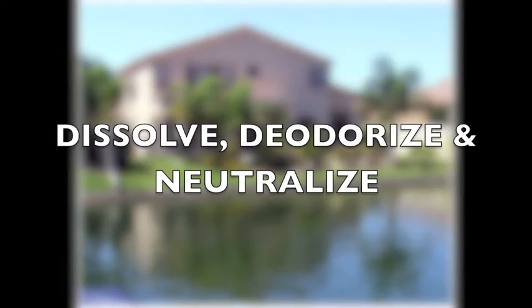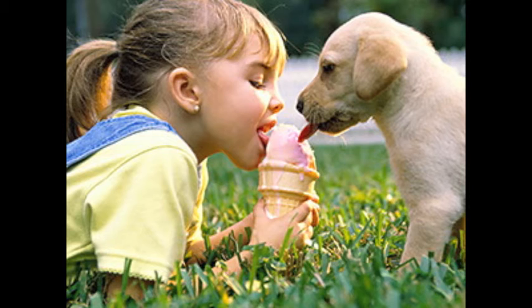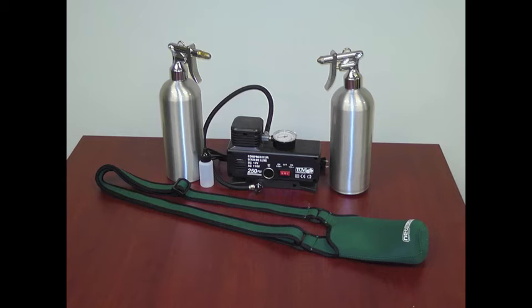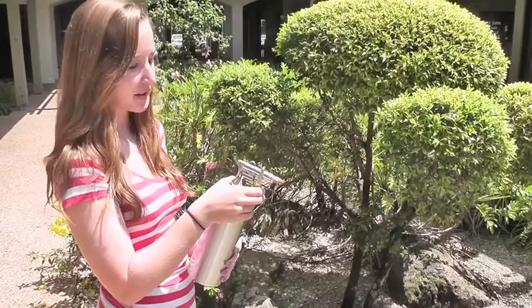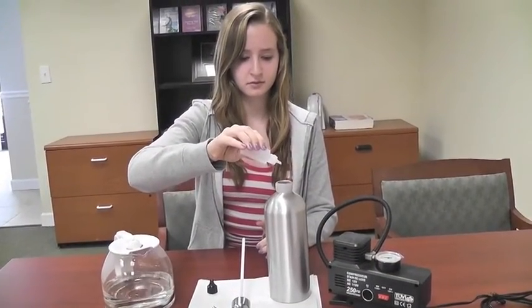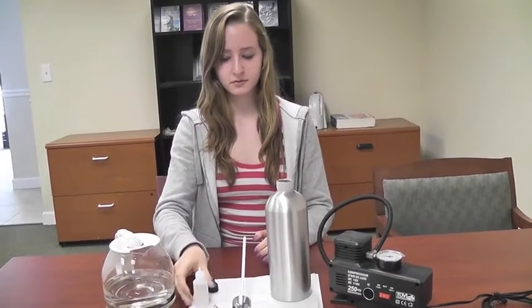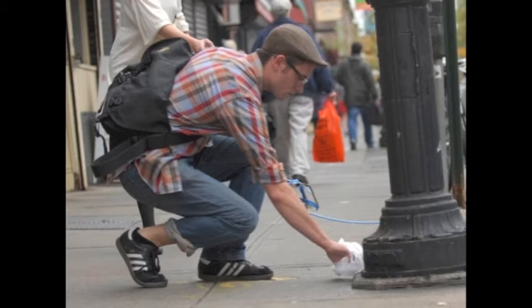Until now, nothing has been able to dissolve, deodorize, and neutralize harmful bacteria and microbes that are associated with pet waste. The completely portable, rechargeable Waste Buster System delivers a powerful stream of H2O — an especially formulated solution that safely liquefies and neutralizes the pet waste in an environmentally friendly manner, thus eliminating the need to pick up.